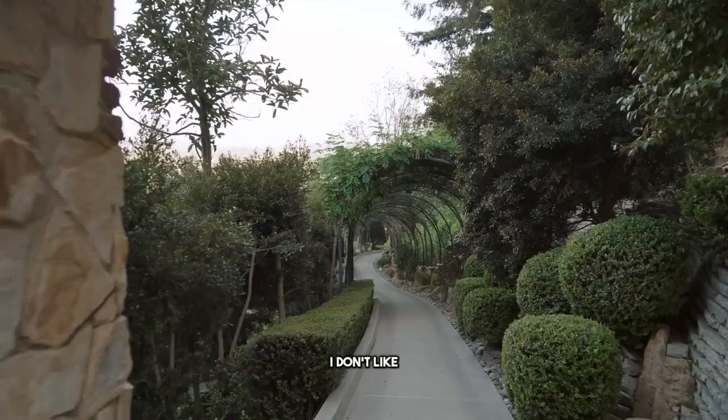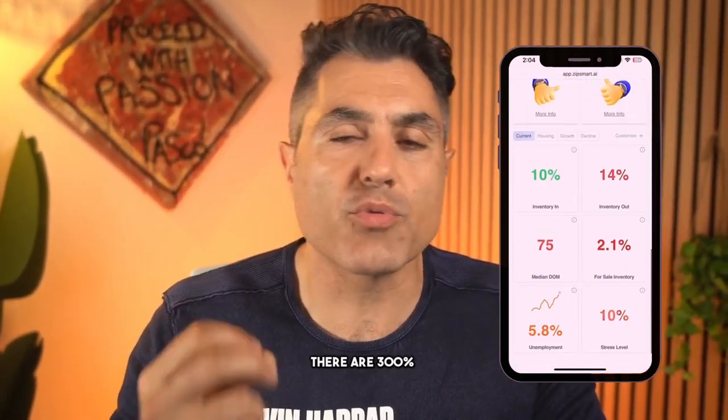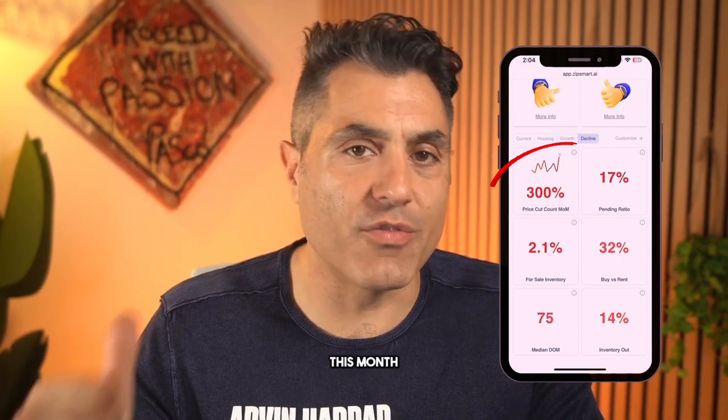Three things I don't like about the property. But first, what does ZipSmart have to say? According to ZipSmart.ai, there are 300% more price cuts in Bel Air this month over last month, and median days on market is at 75 — that's officially a buyer's market. And we're just hitting that at the beginning of fall. By March, I personally don't think we're going to see prices go up seasonally. I think inventory is going to pile up.